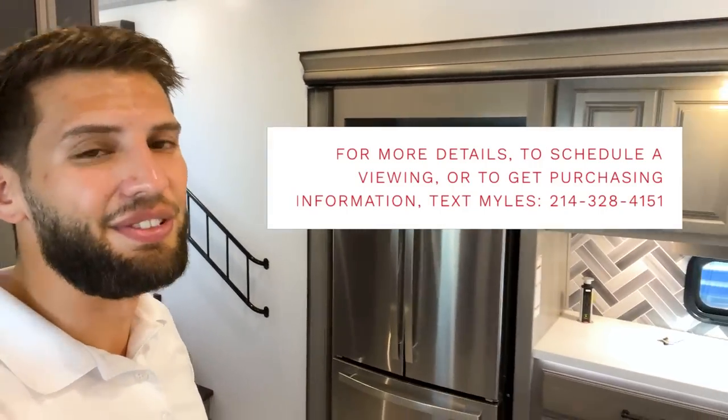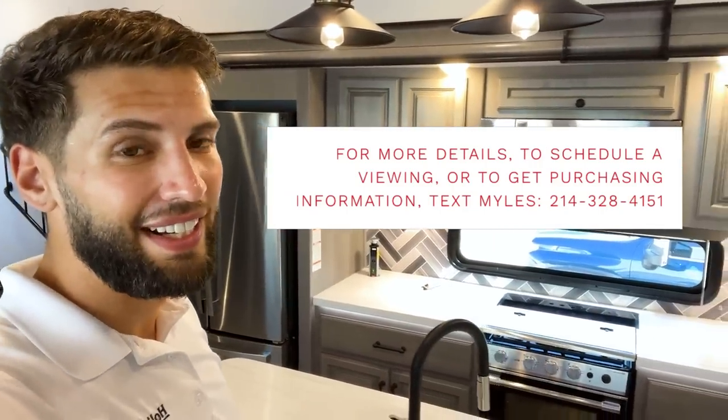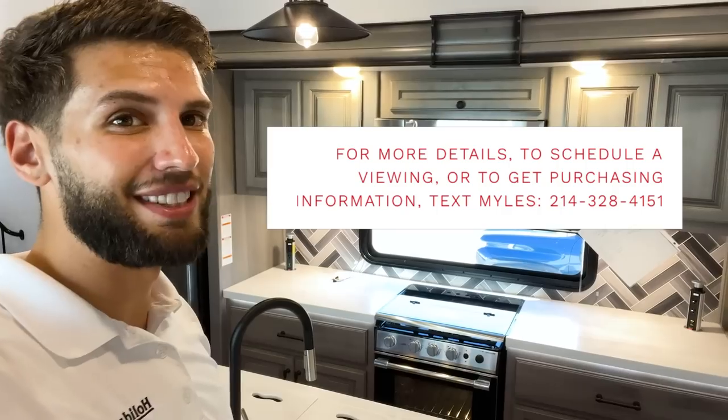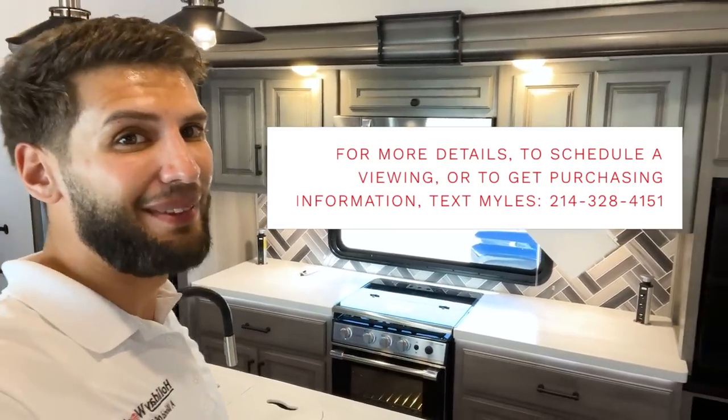That's everything for this video — hopefully you enjoyed it. Hit the like button and subscribe if you haven't already. It's getting hot in this trailer in Texas, so I'm about to get some AC. Until next time, I'll see you out camping!